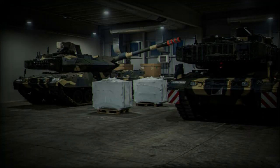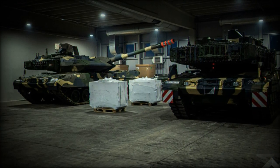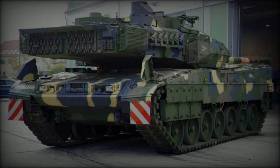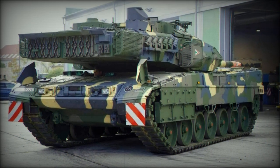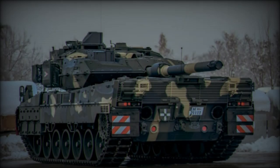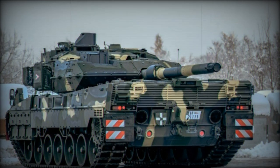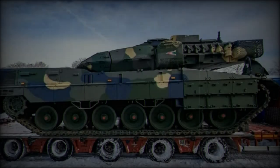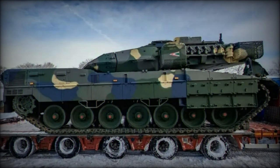The acquisition of Leopard 2A7HU tanks is only one component of Hungary's larger defense modernization initiative. Along with the 48 Leopard 2A7HU tanks, Hungary has ordered 5 Wisent 2 recovery vehicles, 3 LeGuan 2HU bridge layers, 12 Leopard 2A4 tanks for training, and 24 PZH-2000 self-propelled artillery systems. The total value of these acquisitions is estimated between 1.6 and 1.8 billion euros, with deliveries scheduled for completion by 2028.